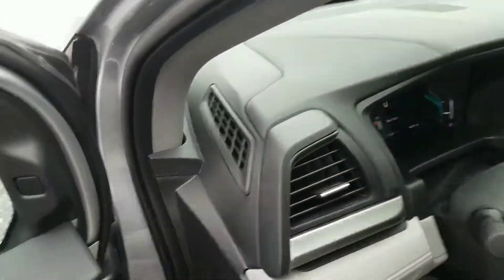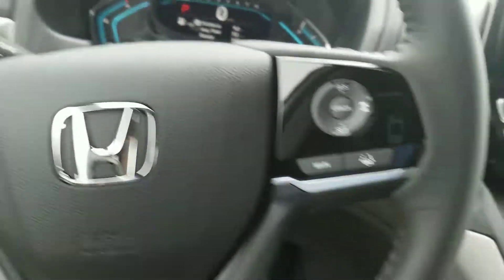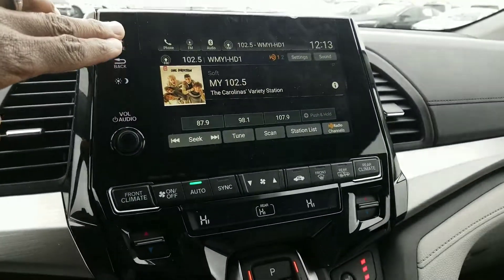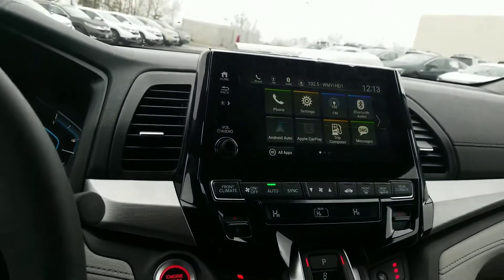Now if you take a closer look up front here, you're going to notice that you have Bluetooth on the steering wheel, audio controls on the steering wheel, your lane keep assist button, and your adaptive cruise control button. You do have a touchscreen audio system with Android Auto or Apple CarPlay so you can put navigation on the vehicle for free.